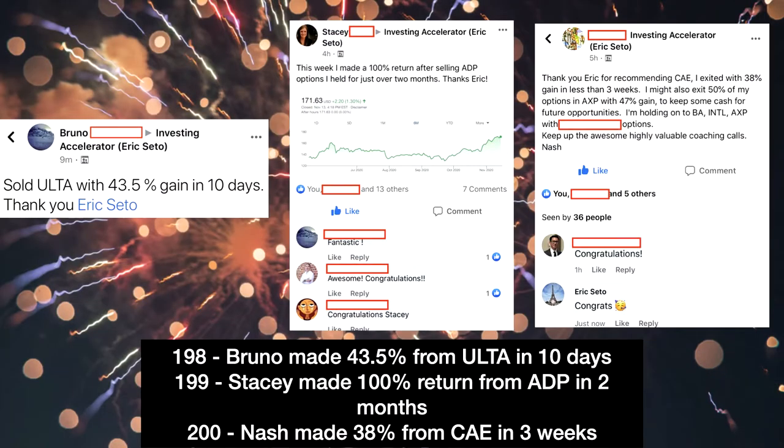I just want to celebrate another three case studies from Investing Accelerator: Bruno made 43.5% from Alta in 10 days, Stacy made 100% from ADP in two months, and Nash made 38% from CAE in less than three weeks. These are amazing returns — congratulations to all three, and keep up the good work.